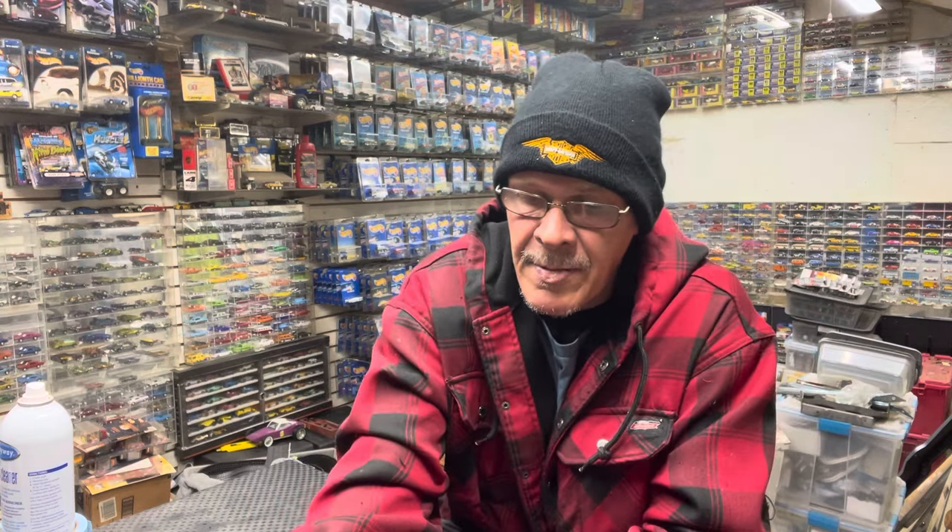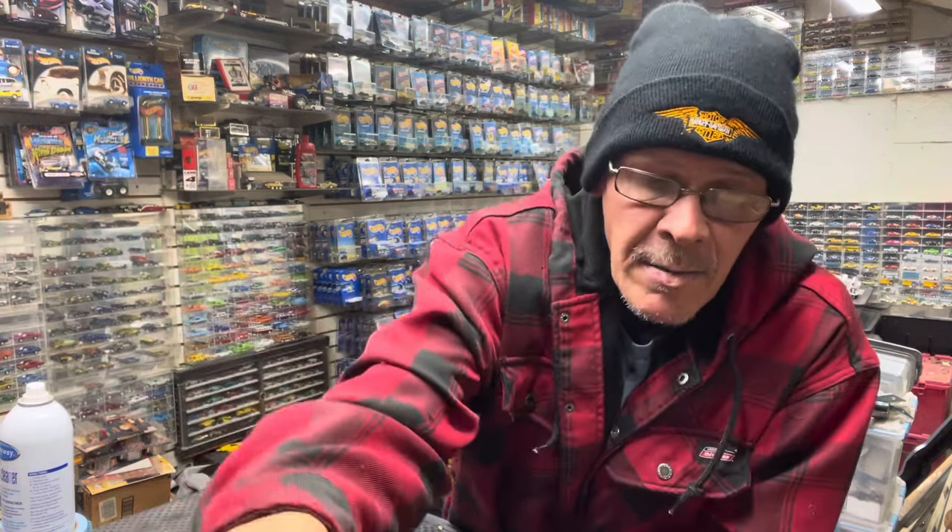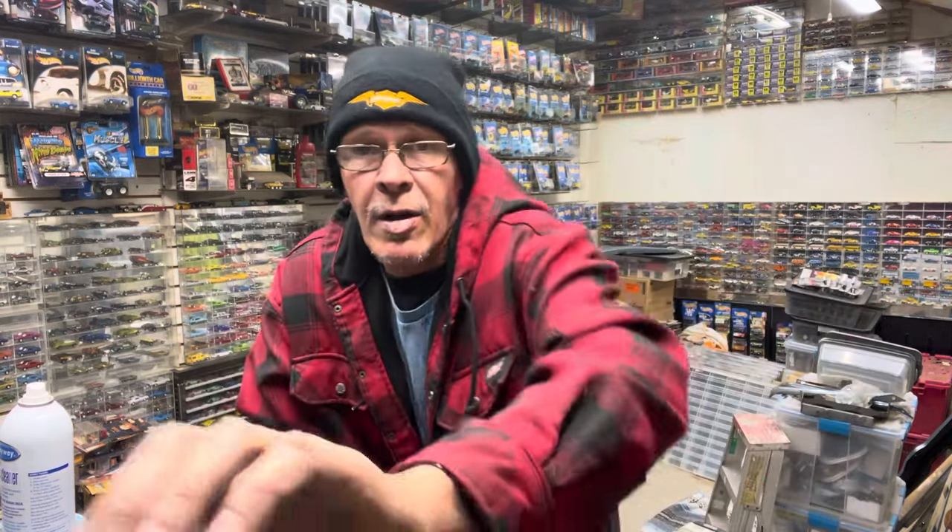I'm going to turn this down a little bit. I moved the camera because I'm doing all the work over there, tearing out that wall. And I know you guys don't want to look at that mess behind me.